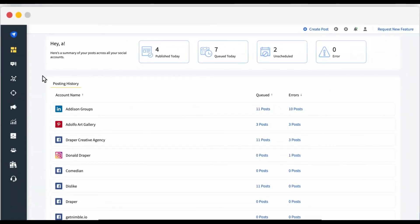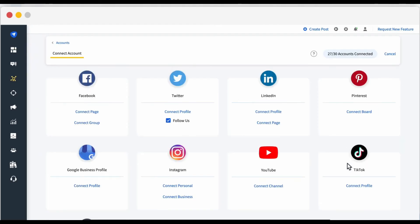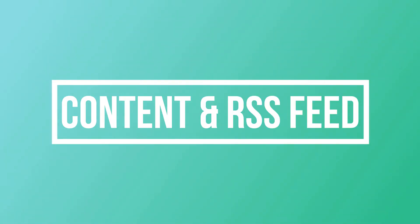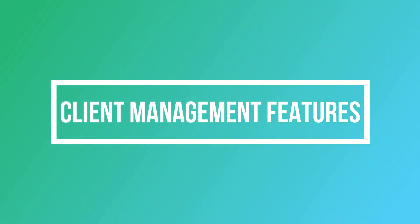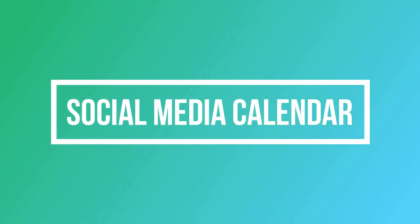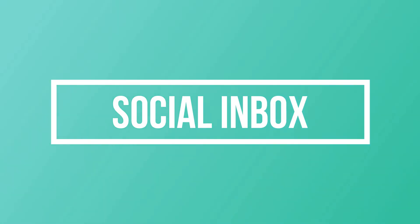In conclusion, SocialPilot is a top choice for teams looking to streamline their social media management processes. Key features of SocialPilot include: multiple social media platform management, advanced scheduling options, content curation and RSS feed integration, social media analytics and reporting, client management features for agencies, Canva integration for creating visually appealing social media posts, social media calendar for visualizing and planning content schedule, automation tools for repetitive tasks, and a social inbox for managing social media messages and interactions.